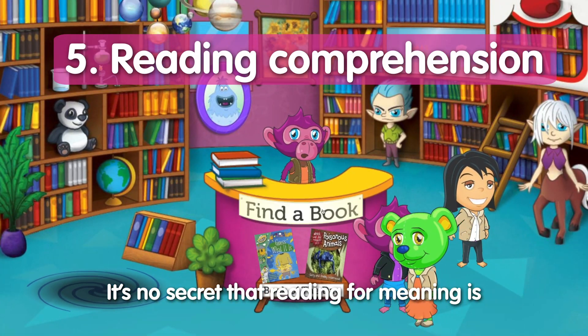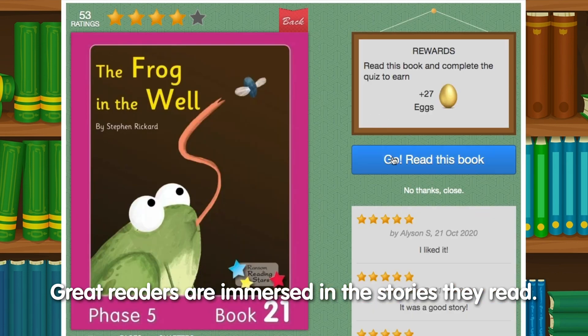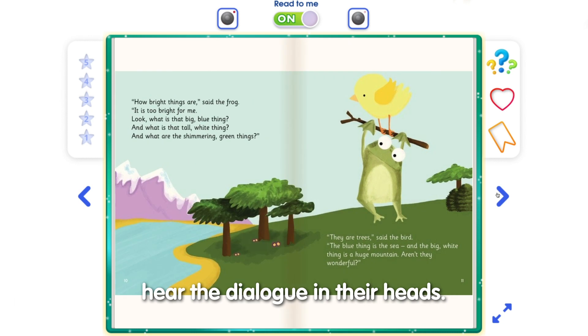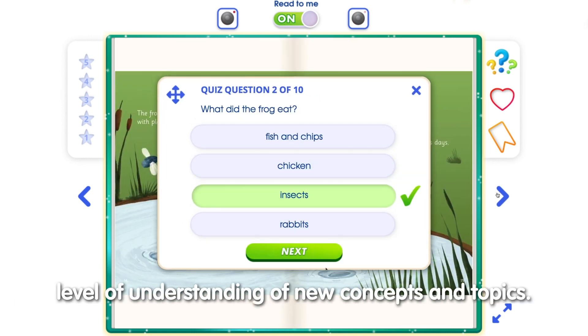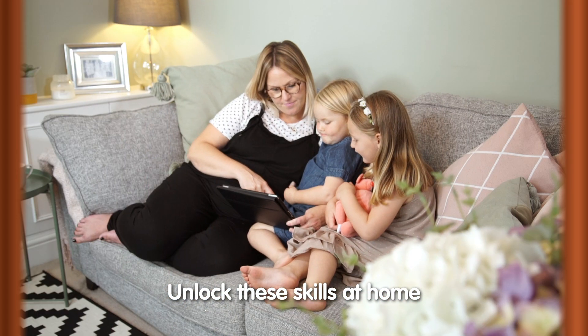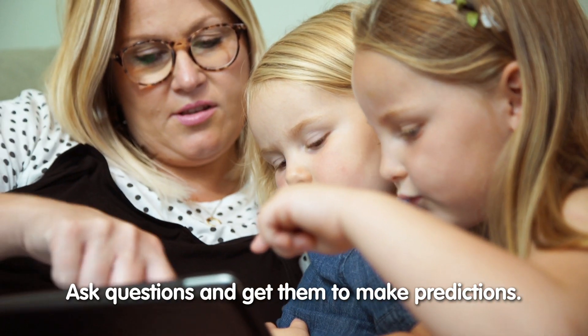It's no secret that reading for meaning is the ultimate goal of learning to read. Great readers are immersed in the stories they read — they can imagine the characters and hear the dialogue in their heads. In non-fiction books, great readers gain new information and deepen their understanding of new concepts and topics. Unlock these skills at home by talking to your child about what they read, asking questions, and getting them to make predictions.